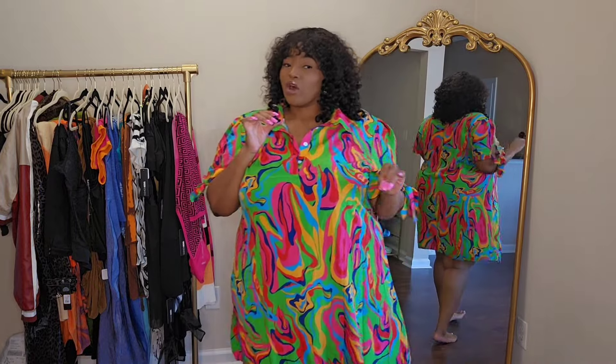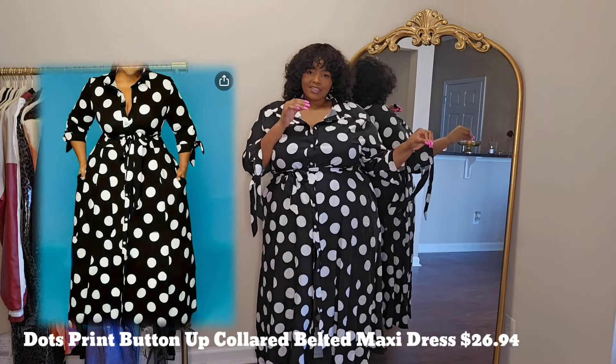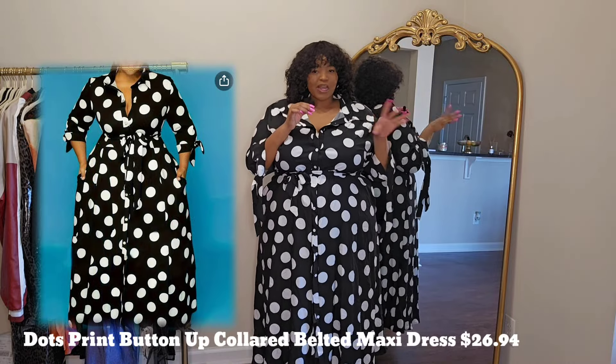If y'all did not know, I love polka dot. I don't really get a lot of polka dot anymore like I used to, but I used to get it all the time. So I got this black and white polka dot dress. Got it in a size 5X, and y'all, it fits perfect. Now this dress is really long. I did not button it all the way down just because I was being lazy, but it does have buttons from here to here. I love that because that way you can kind of customize it how you want — button it as low as you want or as high as you want. Make a little split here, whatever you want to do.